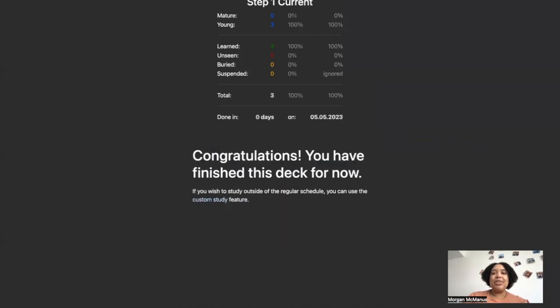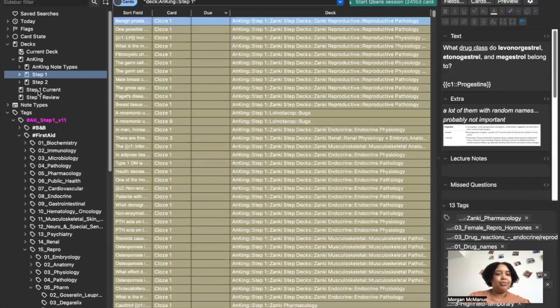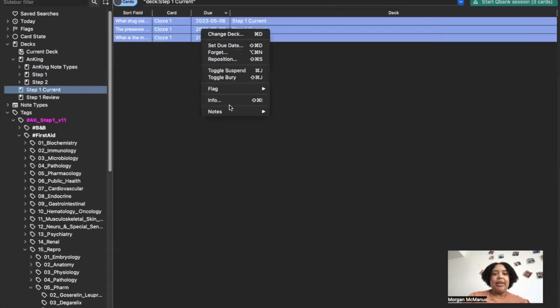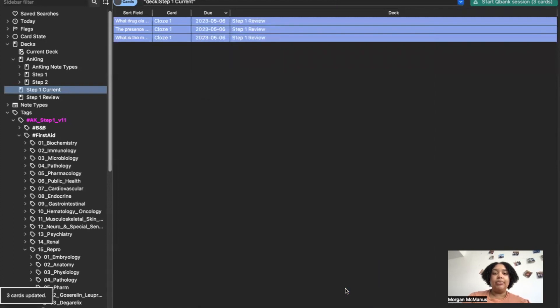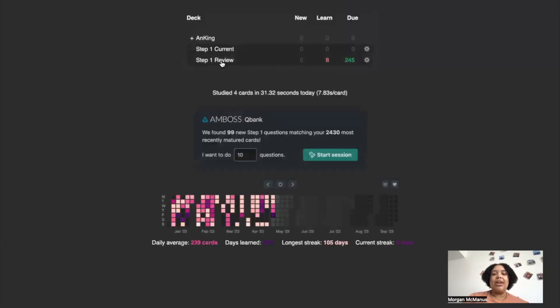When I'm done with an exam — we have exams every two weeks — I move the cards from my Step 1 Current deck into my Step 1 Review deck, which I'll work out of until I take USMLE Step 1. The reason for having both is prioritization: I try to do Anki every day, but if life happens I can postpone my review deck. I always make sure to do my Step 1 Current cards since those are for upcoming exams — those are my highest priority.